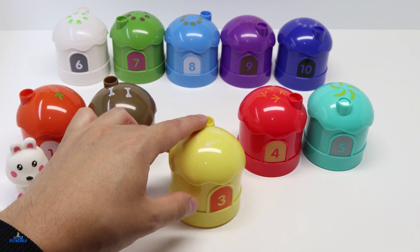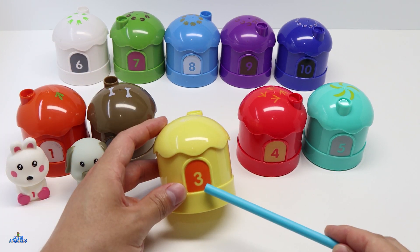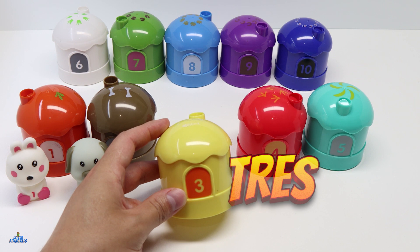Our next house is color yellow. Here we can see that it has the number 3. Number 3 in Spanish is Tres. Let's take a look inside.